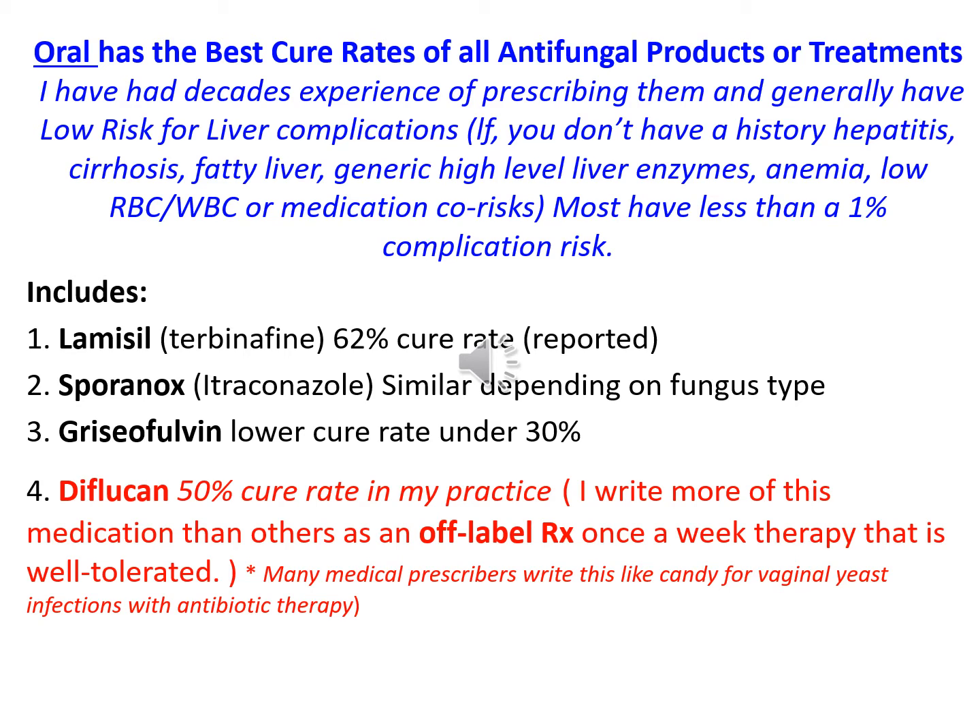Sporanox, itraconazole, has a similar cure rate depending on fungus type, with a few more risk factors. Griseofulvin has been out for a long, long time, has lower cure rates under 30%, and you may have to take it longer with more risk. Diflucan is the one I reach for first — it has about a 50% cure rate in my practice. I write it off-label because it is not FDA-approved for nail fungus, but it does work. It's a once-a-week therapy instead of every day like Lamisil, and it's well-tolerated.